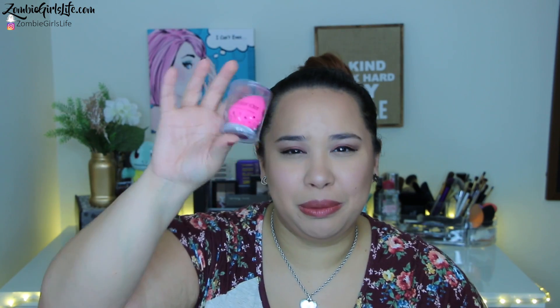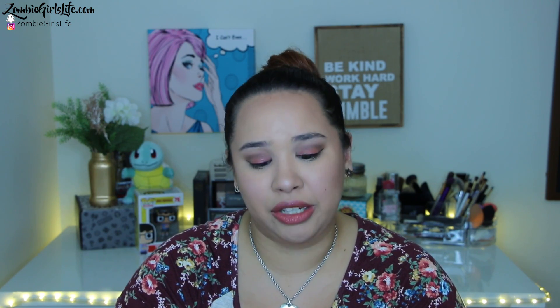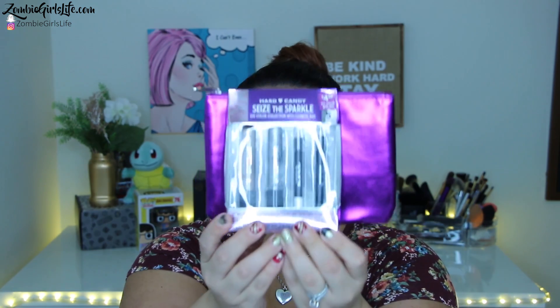And I got another Beauty Blender. I love these — you can never have enough. I mean, I'm serious. I have a couple back here but I need more, so I was so excited to get this. These next couple things are all from Hard Candy — they're just little sets. The first one is the Hard Candy Seize the Sparkle Eye Color Collection with Cosmetics Bag.